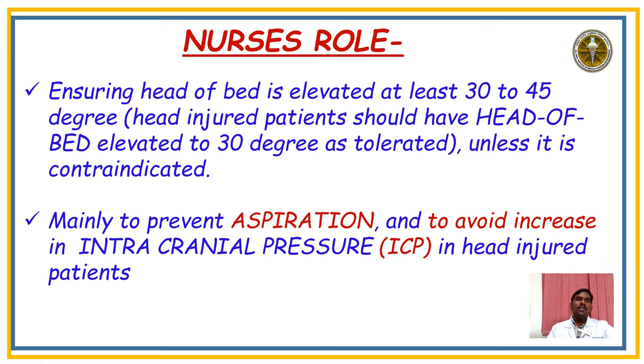The nurse's role: ensure the head end is elevated 30 to 45 degrees while giving enteral feed to prevent aspiration. The bed should be elevated 30 degrees for tolerance. In neurosurgery patients — for example, post-EVD procedure — ICP pressure may increase, so head elevation of at least 30 to 45 degrees is required.